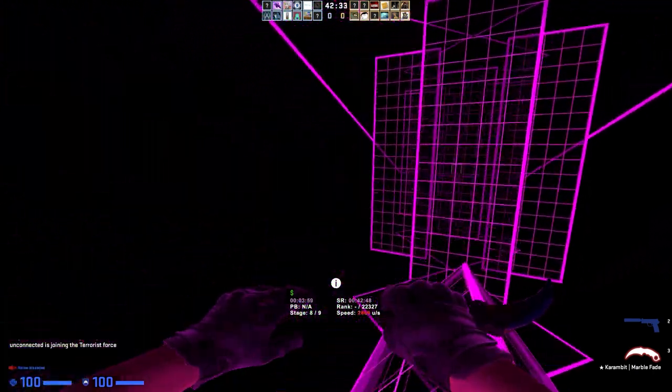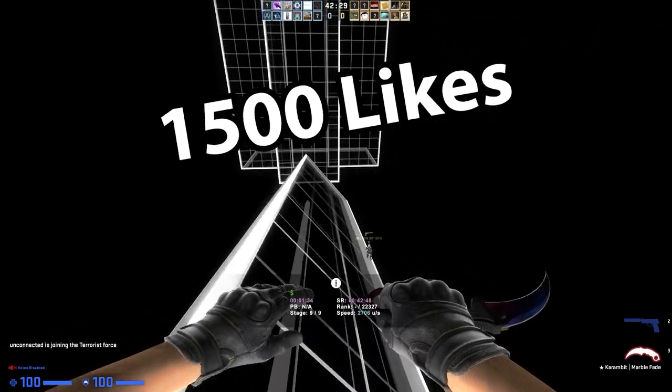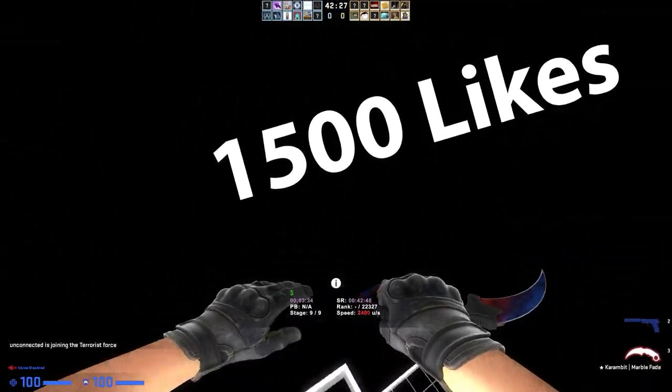Also, if you guys do end up enjoying today's video, hit that like button because if we do hit 1500 likes in the first seven days, then I'm going to be giving away a skin. All right, let's get it.